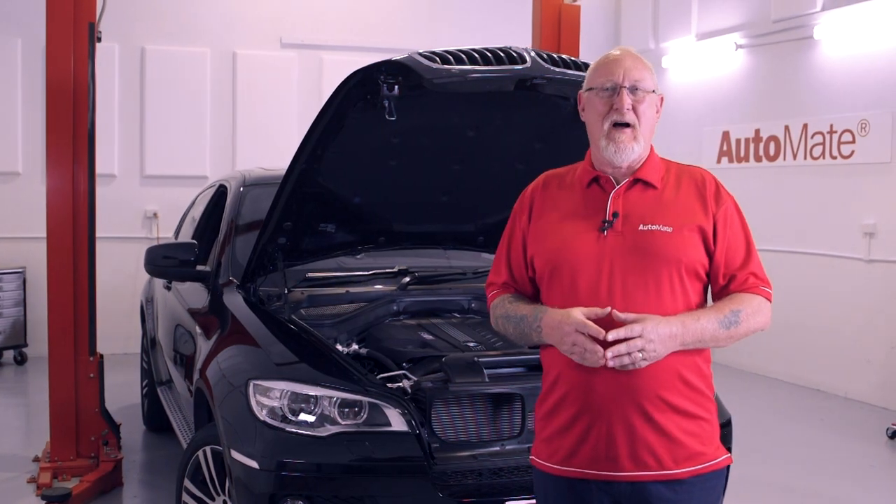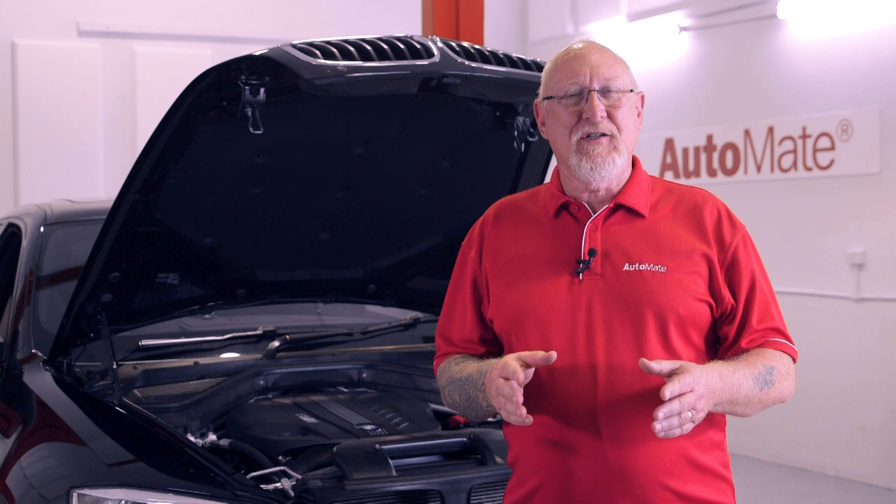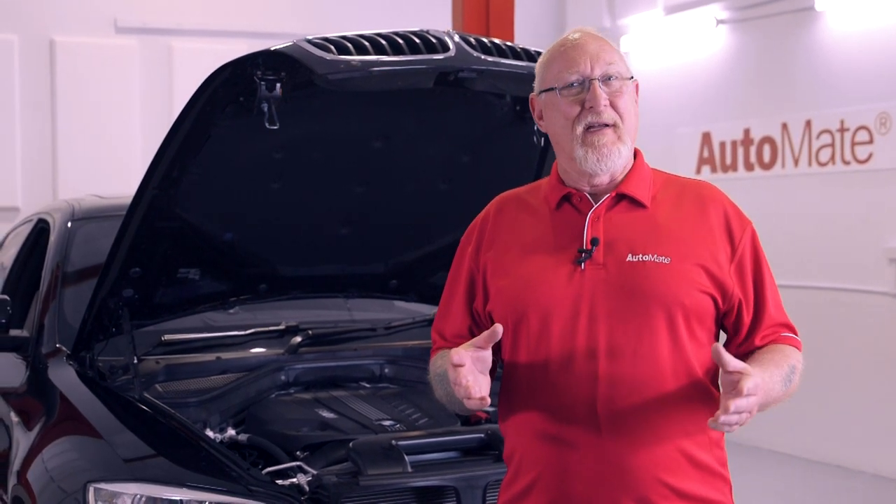Hi, I'm Pete Meyer with Automate Training. Glow plugs are a fundamental diesel system, but testing them is dependent on the design. Our latest training module covers the design and troubleshooting of pulse width modulated systems.